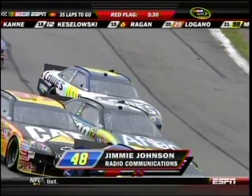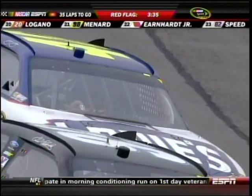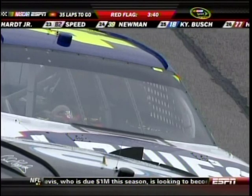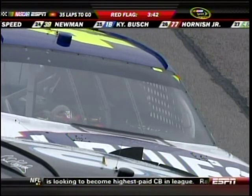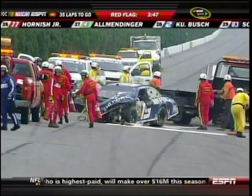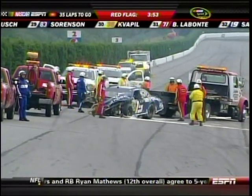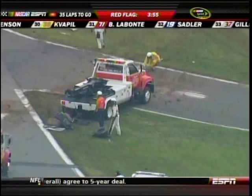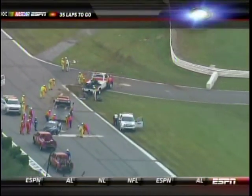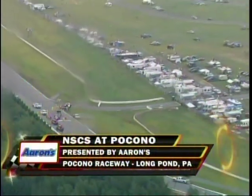Man, that was kind of my fault. I'm sorry — I was trying to bomb draft him like you wanted me to. So Jimmy's saying he thinks it's his fault. And do you notice the raindrops beginning to fall? That was a battle for 10th going on between the two, the 48 and the 33. And that's what's left of the number 19 of Elliott Sadler. This cleanup is going to take a bit of time. We're going to step aside for a few moments and get you an update on Elliott's condition as soon as possible.